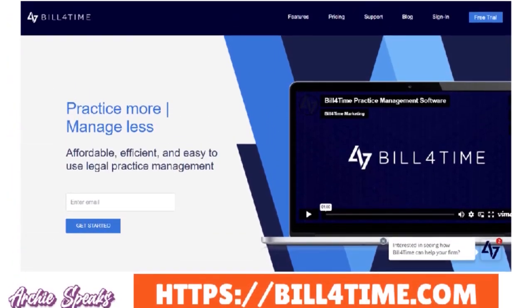Next, let's talk about Bill for Time. Bill for Time is a great billing software for solo lawyers because you have a comprehensive billing tool tailored for your solo legal practice. It simplifies invoicing so you can efficiently track billable hours and manage expenses. The software emphasizes precision in financial processes, ensuring accurate invoicing with a user-friendly interface that streamlines time tracking and enhances expense management — a great addition to your tech stack.